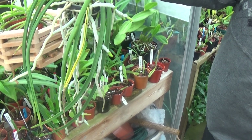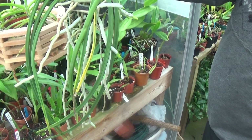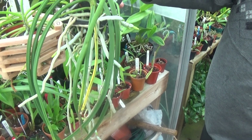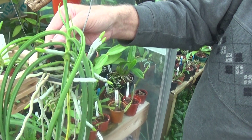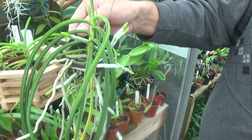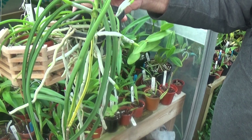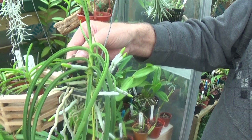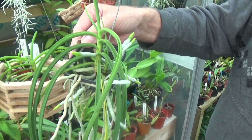Now this is a strange one — Sederia Mitrata, and it's an alba form. I must say I'm not in favour of albas — I like orchids for their colours, and if they breed the colours out I think it's ridiculous.